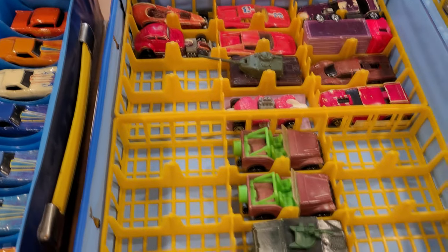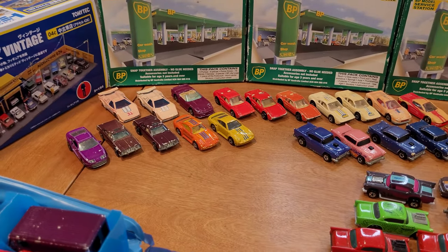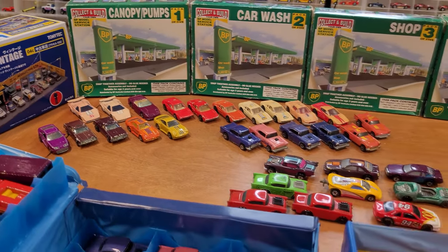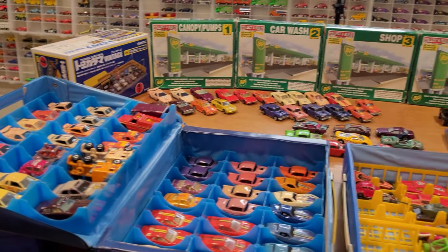That gave us nine more spots we didn't have before, but it's still not going to be enough for all the cars that I've been sent here. Certainly not in this video — as you can see, this is going to be a big video, and I hope you guys enjoyed it. I certainly had a lot of fun here.